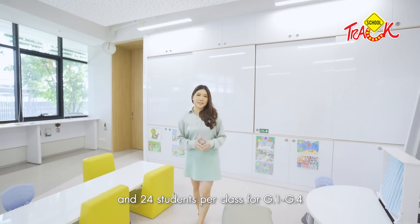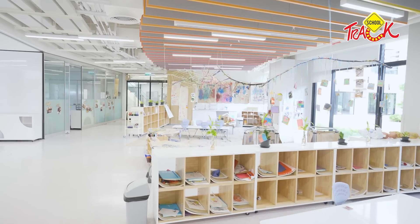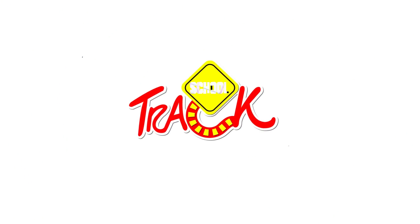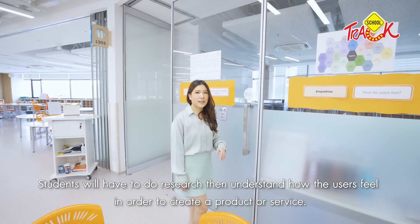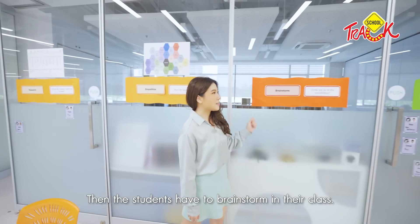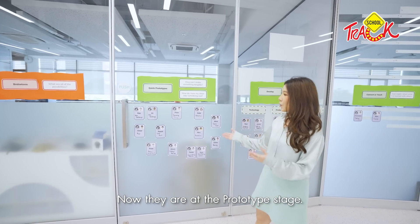Early years classes would be about 10–20 people, while various older classes would be about 24 people. This is the Workflow of Design Thinking. You have to do research and understand the user, then brainstorm, and finally move into the prototype stage.